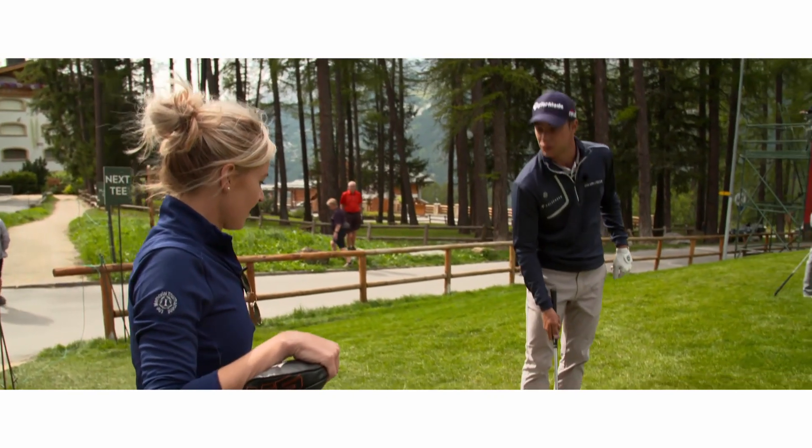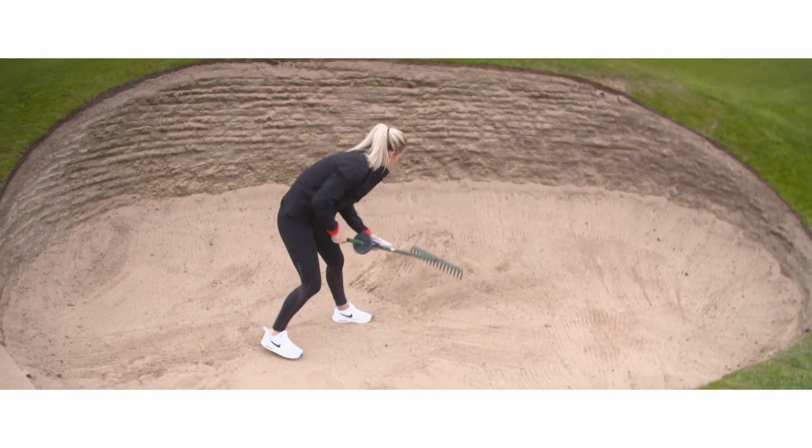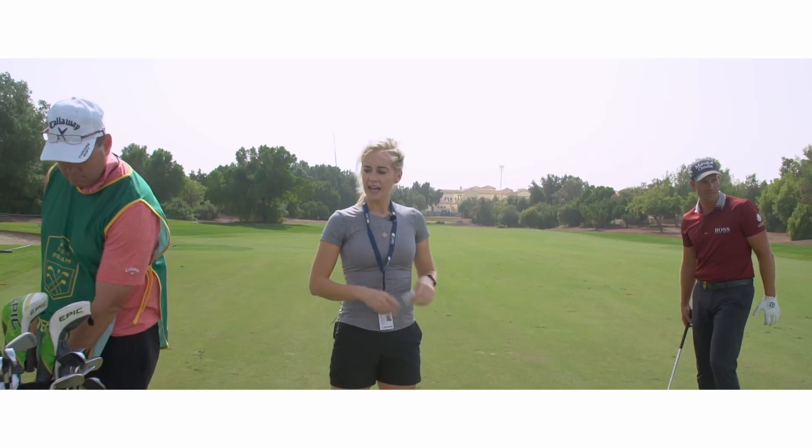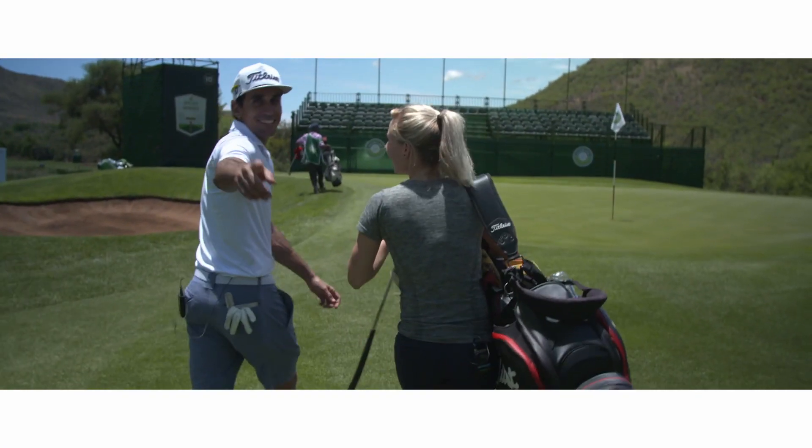Is the club clean enough for you? Yeah, it's perfect. It's good. I didn't do that. Our intrepid presenter, Iona Stephen, undertakes her duties with a positive attitude, even when asked to carry the bag for her fellow professionals.